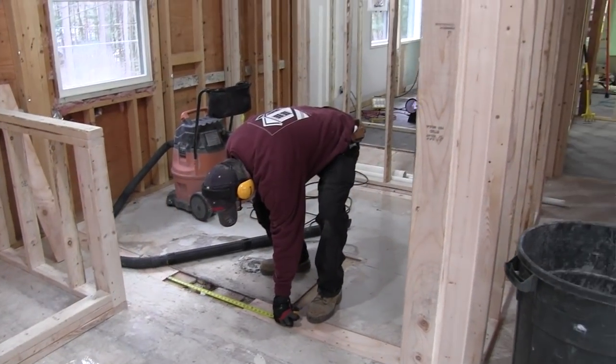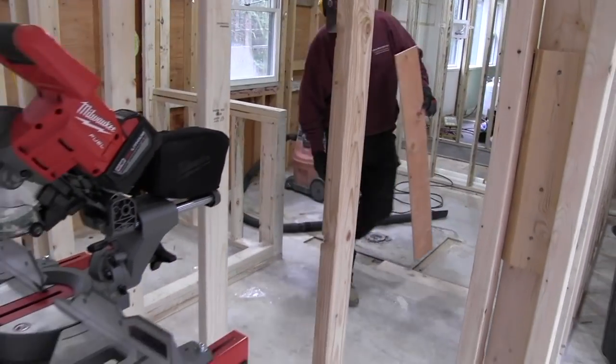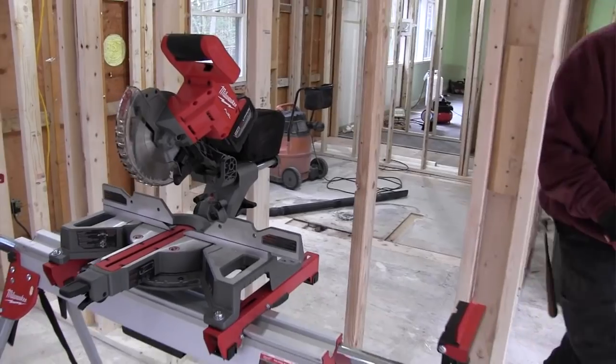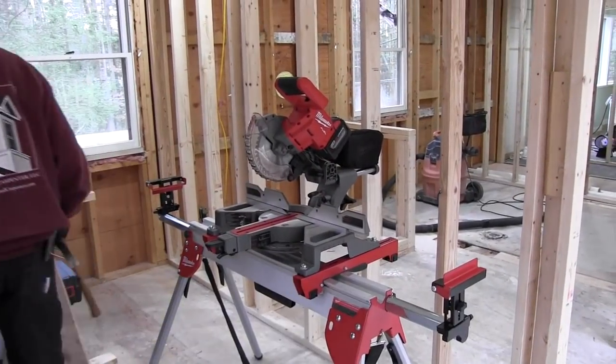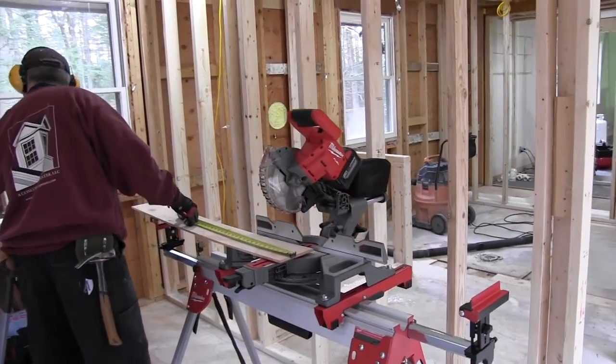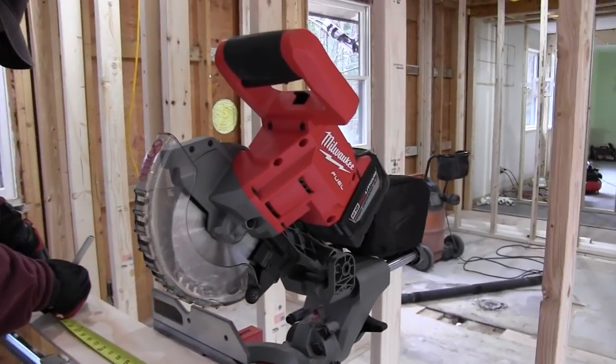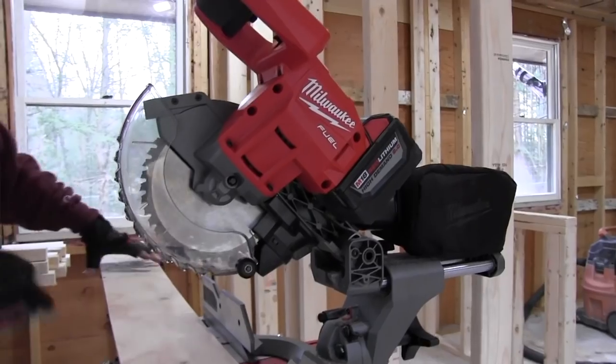A lot of you are thinking: why did Milwaukee go with a seven-and-a-quarter inch blade? Well, there are a couple of really good reasons. First, the blade size handles most of the core tasks that most people do, which means a lighter tool. The seven-and-a-quarter blade also means less deflection and more accurate cuts — all things being equal, you'll see less deflection when you step down in blade size.